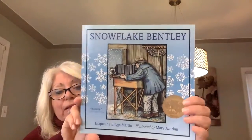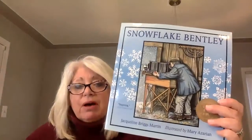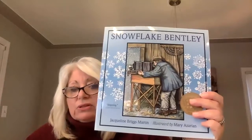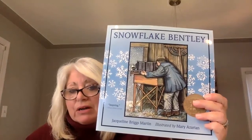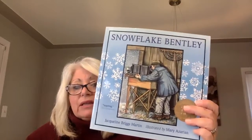Today we are going to focus some of our experiments on snow. I've been learning all kinds of things about snow. This book I just got is a biography about a real person called Snowflake Bentley — it's a Caldecott Award winner by Jacqueline Briggs Martin, illustrated by Mary Azarian. He was an awesome, interesting individual — a man before his time — who studied snowflakes.